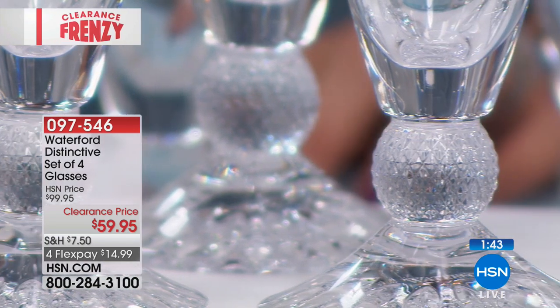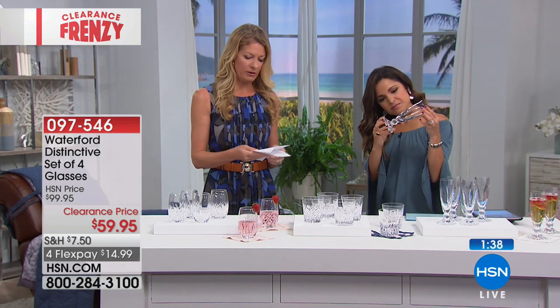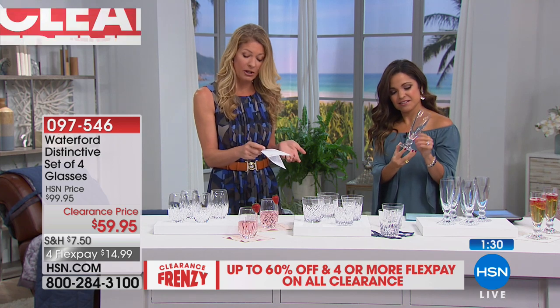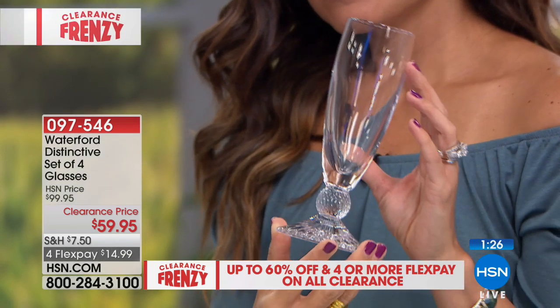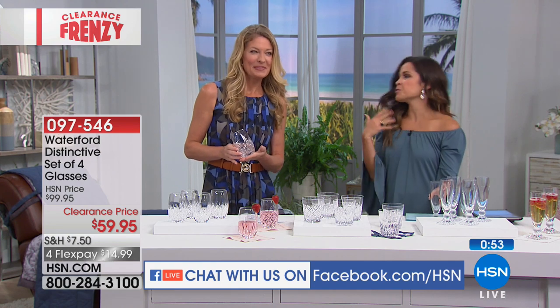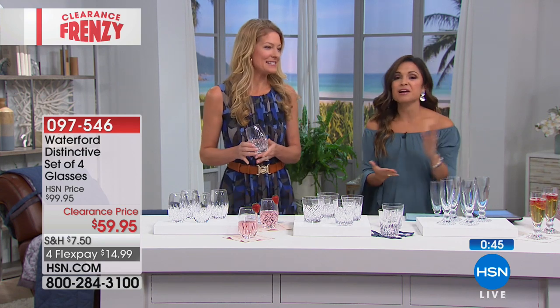Go ahead online — there are some awesome reviews. People are saying: 'breathtaking, beautiful,' 'it's Waterford that says it all,' 'great beauty and price,' 'I never thought I could own crystal — thanks for offering this at a great price.' And that was before today's frenzy! This is clearance pricing — if you shop these out, you're spending almost $40 for even just one glass, so this is almost four for one. It's a set of four — not just two — so if you're entertaining and have guests over, everyone gets the special glass. At $14.99 you can also break that up on flex payment.